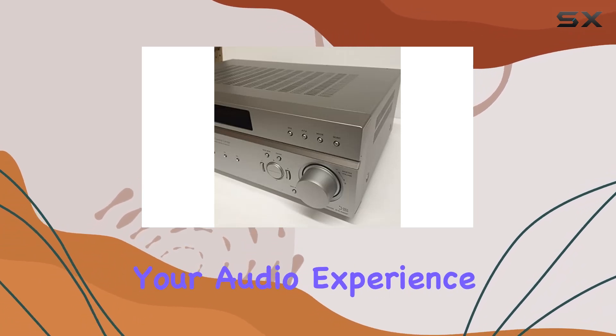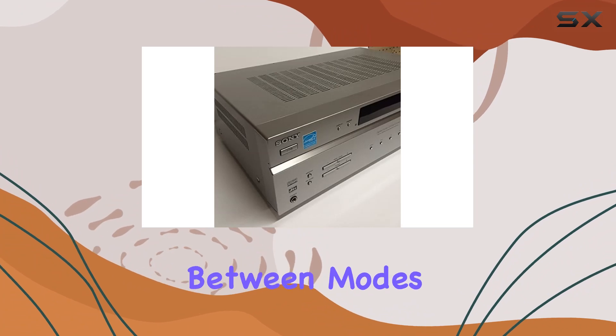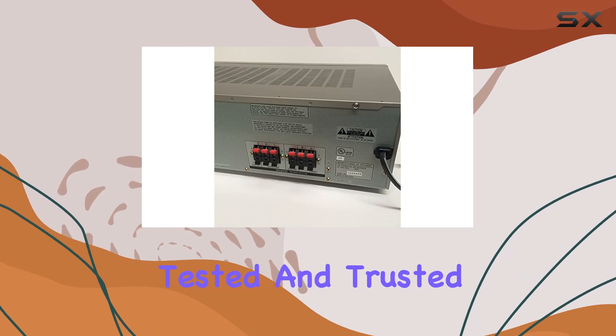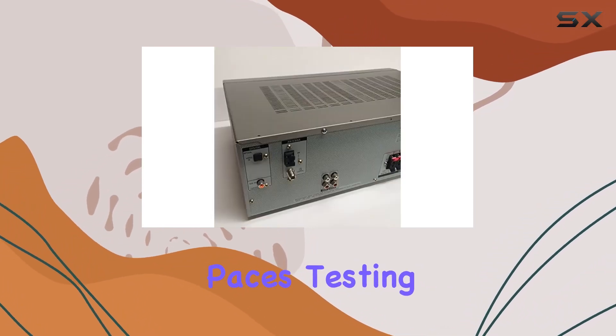Controlling your audio experience is a breeze with the included remote. From adjusting volume to switching between modes, the remote enhances the overall user experience. I've put this Sony receiver through its paces, testing its performance across different scenarios.